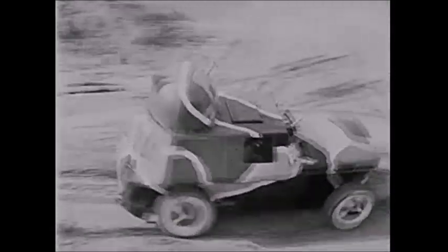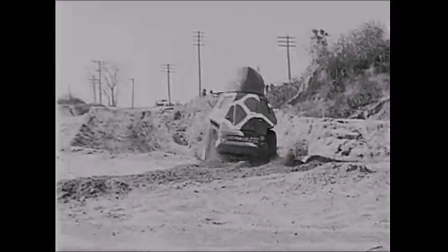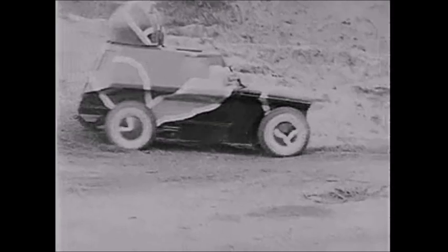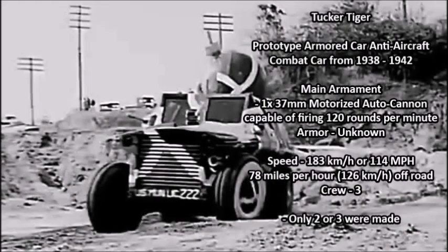These vehicles were designed by a company owned by Preston Tucker, an American automobile and aviation entrepreneur who owned aircraft industries from the 1930s all the way until his death in the 1950s. This vehicle was armed with one 37-millimeter motorized autocannon, an experimental rapid-fire autocannon that was light enough to fit in an armored truck or car like the Tucker Tiger. The motorized autocannon had a rate of fire of 120 rounds per minute, making it as fast as the 40-millimeter Bofors anti-aircraft guns used by the US Army, Navy, and Air Force during the Second World War.